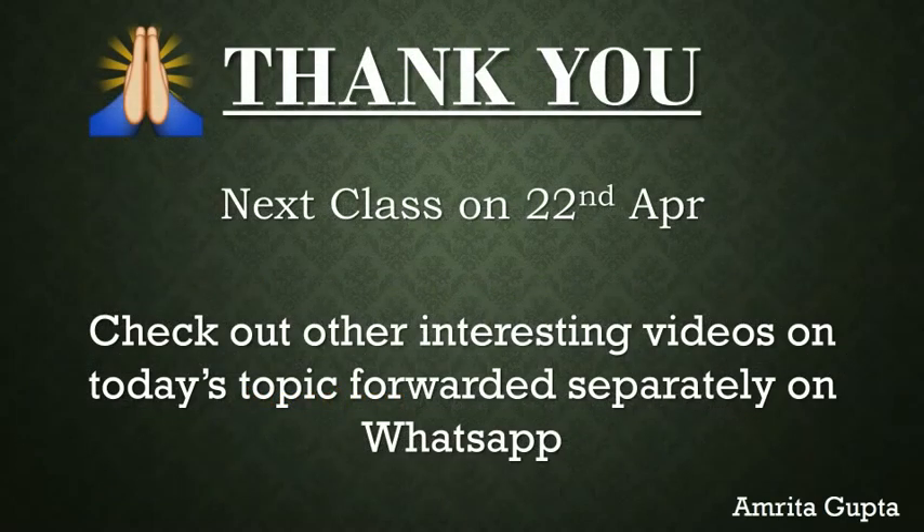I hope this session would have helped you in knowing about animal ears. Next class will be on 22nd of April. Till then, bye bye.